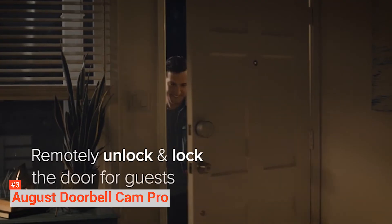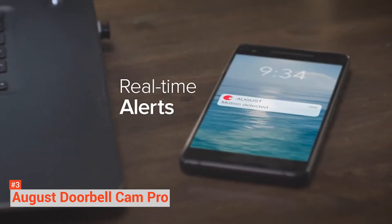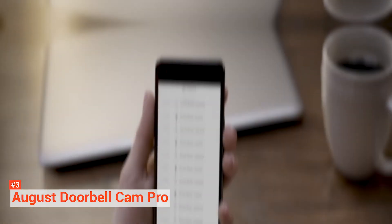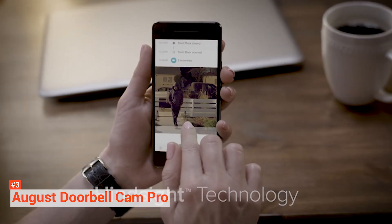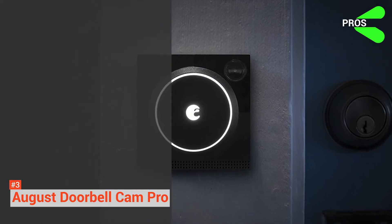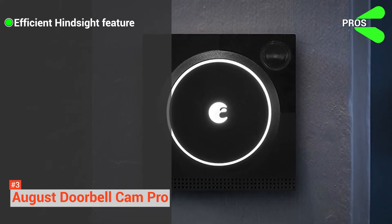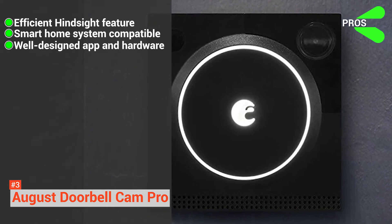It is compatible with a wide range of intelligent home systems. August features a well-designed app that supports multiple devices and users. With a touch, you can turn off the indoor chime when you don't want the doorbell to make any sound, and you can also adjust motion alerts with the sensitivity slider. Its pros are: the Hindsight pre-buffering feature helps provide a more efficient security device, it works with many smart home systems, and its app and hardware are well-designed.